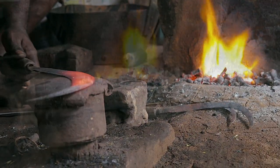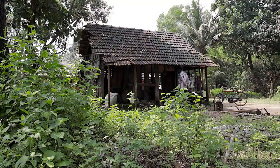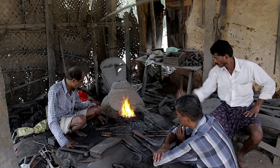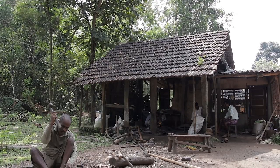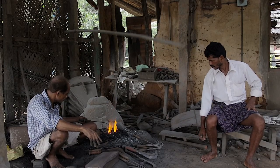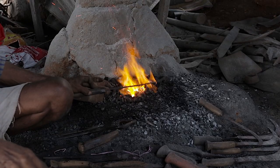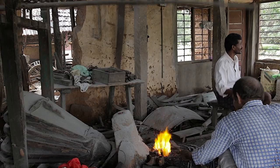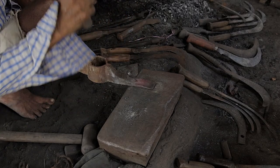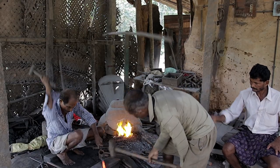Blacksmithing is among the very few traditional artisanal works that has continued to survive. As the Indian rural economy is based on agricultural production and processing at a decentralized micro level, most blacksmiths depend on additional labor to operate the manual blower. This takes away a significant portion of their income, affects productivity and commitment to customers, as there is a huge labor shortage and laborers don't turn up regularly.